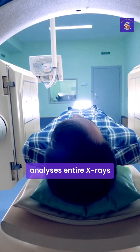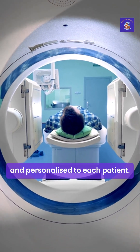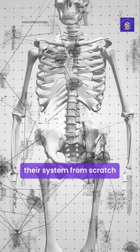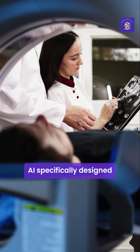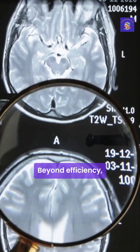Northwestern's system analyses entire X-rays and CT scans, automatically generating reports that are 95% complete and personalised to each patient. What makes this technology particularly remarkable is that Northwestern built their system from scratch, rather than adapting models like ChatGPT. This approach created a lightweight, nimble AI specifically designed for radiology — faster, more accurate, and requiring far less computing power.